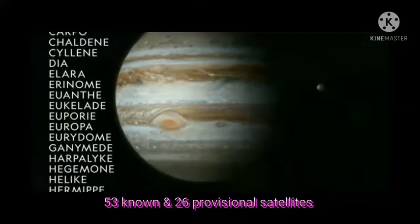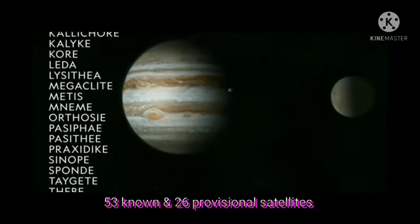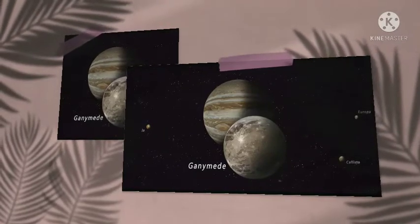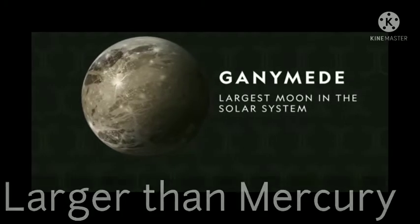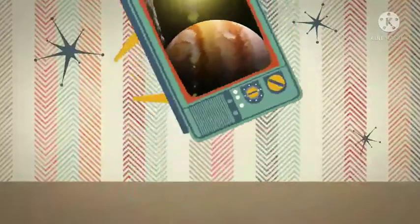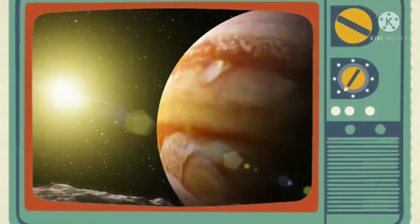Jupiter has 53 known and 26 provisional satellites. Ganymede is one of Jupiter's satellites. It is the largest satellite in the solar system and is even larger than Mercury. The thick atmosphere around Jupiter reflects most of the sunlight falling on it.